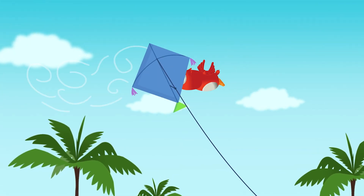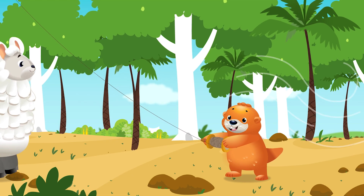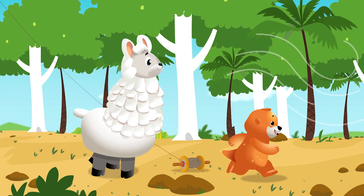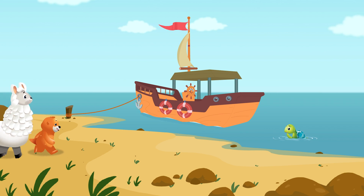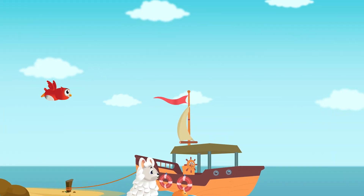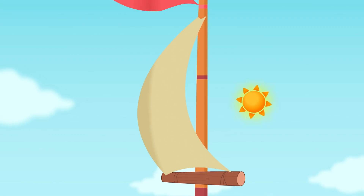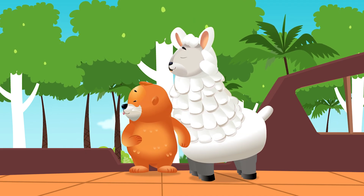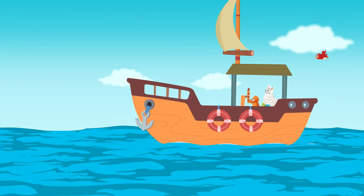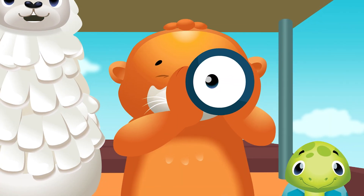It's a windy day by the sea. The Linkimals are taking a boat to visit whale. Whoosh goes the wind as everybody climbs on in. They're going on a journey to go and visit whale.